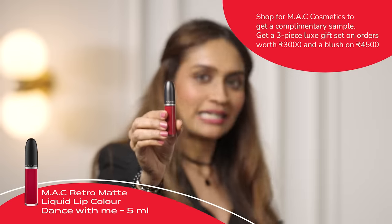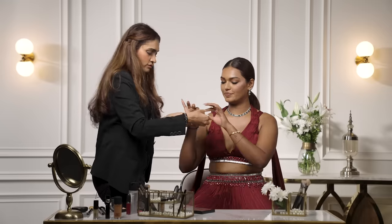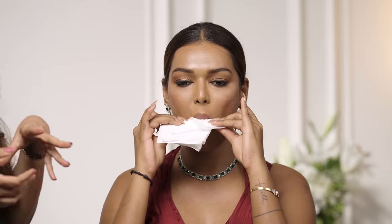For the lips, the last step: I'm using the MAC Retro Matte Liquid Lipstick in Dance With Me — a fantastic rose-pink-red. Since we have a neutral lipstick on, just dab it off with a tissue when you don't have time to fully remove it, then apply the darker shade on top. You can line with the doe-foot applicator — the tip is really sharp so you can actually line your lip properly — then fill in the color. I love this!